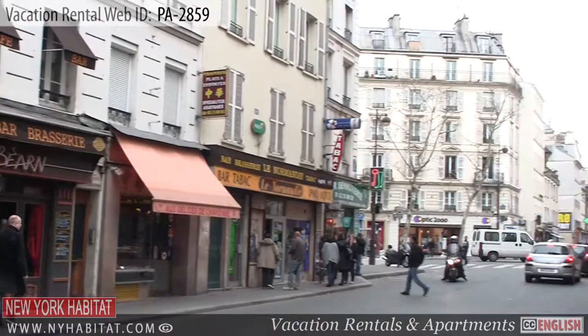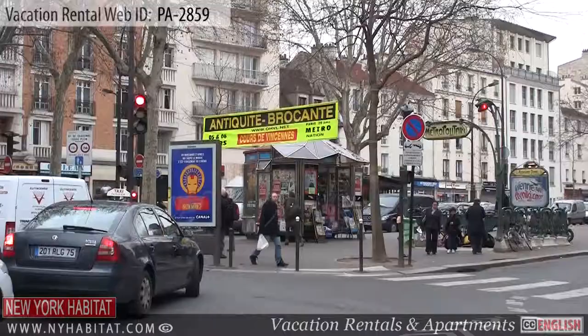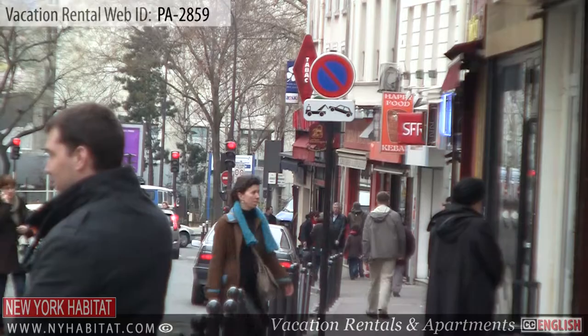Not far from the apartment is the Rue de Charonne. With its local shops and boutiques, along with the busy pedestrian traffic, this neighborhood is vibrant and lively. Do some grocery shopping or stop for an espresso.